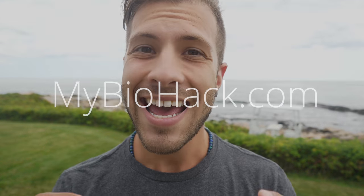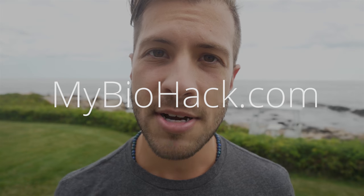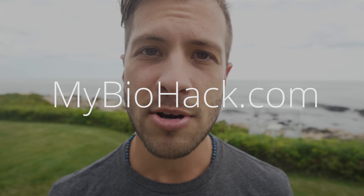Hey guys, it's Jacob from My Biohack and today I want to talk to you about the Bredesen Protocol, the three types of Alzheimer's, and what you can do to prevent Alzheimer's or reverse it in its early stages. So let's get started.